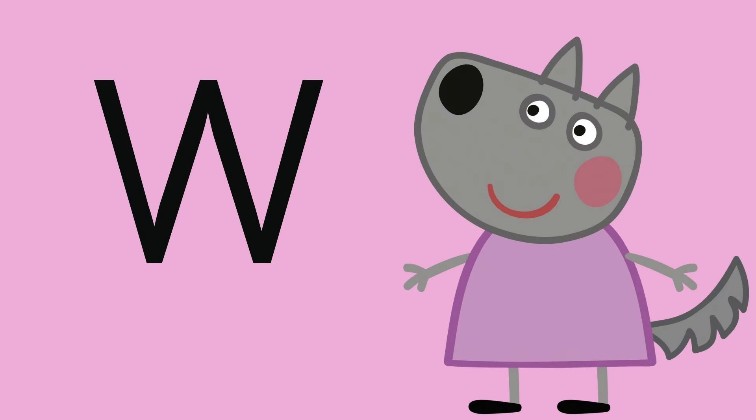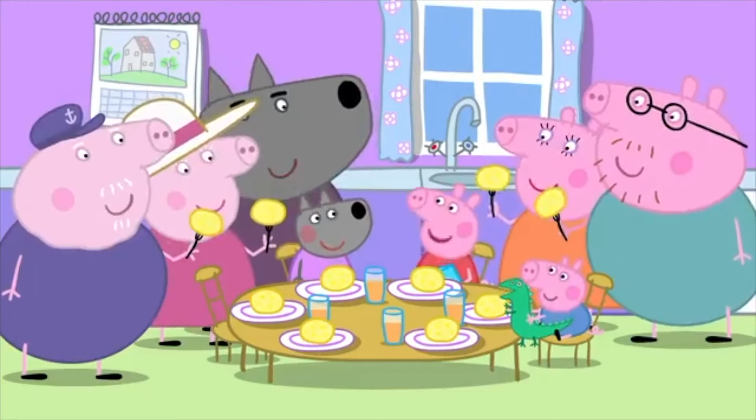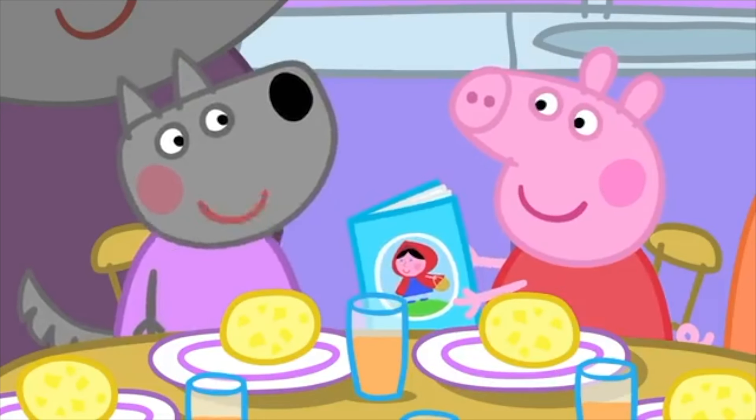And now W is for — she loves to howl and is a great friend. She is Wendy Wolf! Wendy, I've had an adventure in the fairy tale woods! Ooh, what's the fairy tale woods? It's where you live inside!